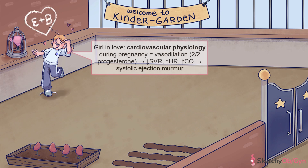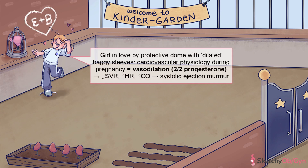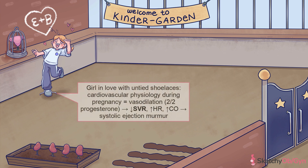This girl over here looks like her heart is a flutter, so let's start with the cardiovascular system. Elevated progesterone causes smooth muscle relaxation, which in the cardiovascular system means vasodilation — this must be why this girl's sleeves and pants look mighty dilated. The overall effect of this is decreased systemic vascular resistance, symbolized by her untied shoelace, a recurring symbol for decreased SVR, and lower blood pressures. In general, pregnant women have decreased blood pressure from their baseline for up to 24 weeks, and then the blood pressure tends to rise again.